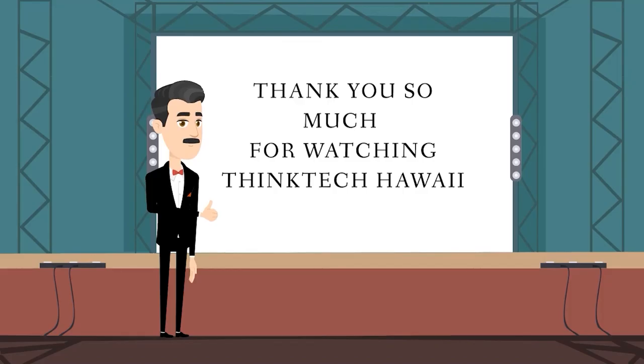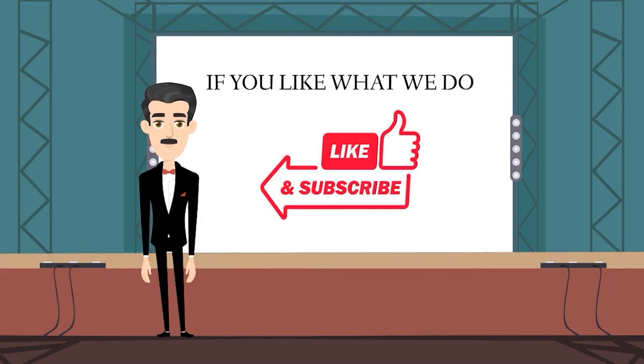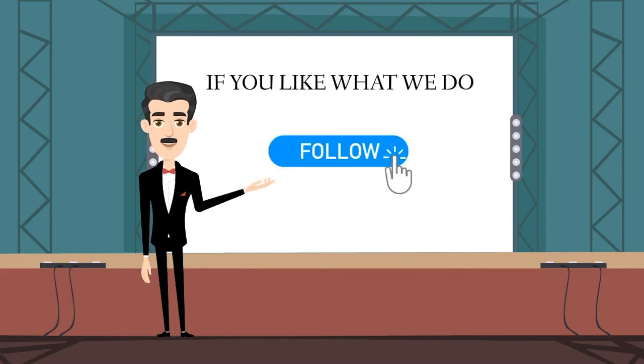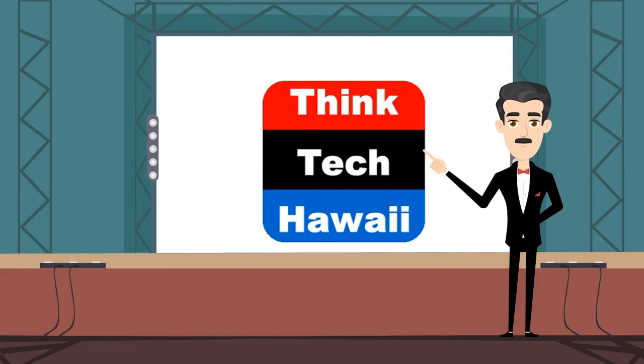Thank you so much for watching ThinkTech Hawaii. If you like what we do, please like us and click the subscribe button on YouTube and the follow button on Vimeo. You can also follow us on Facebook, Instagram, Twitter, and LinkedIn, and donate to us at thinktechhawaii.com. Mahalo.